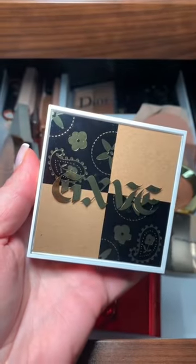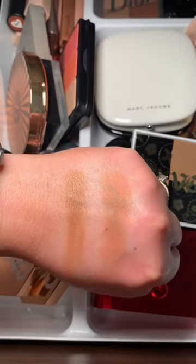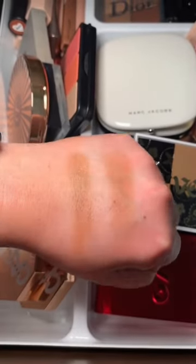Next we have the new Contour and Bronze Duo from Give Beauty. I got the shade Toastin, which is for light skin. I love the tone of this — both the contour and the bronze.